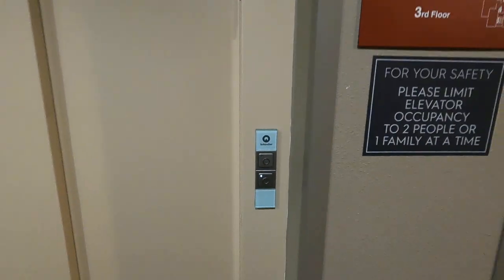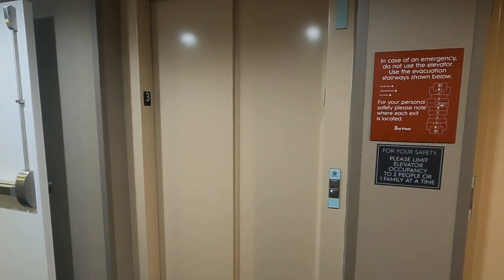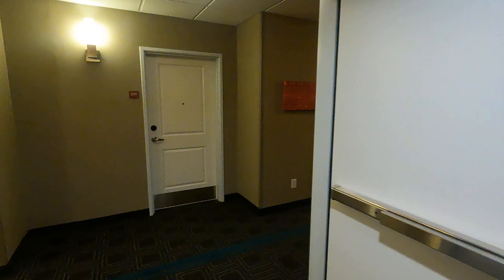Let's go ahead and ride it down. Hopefully we'll get the next cab this time, so we can ride both elevators at this Marriott. Take a look down the hall.